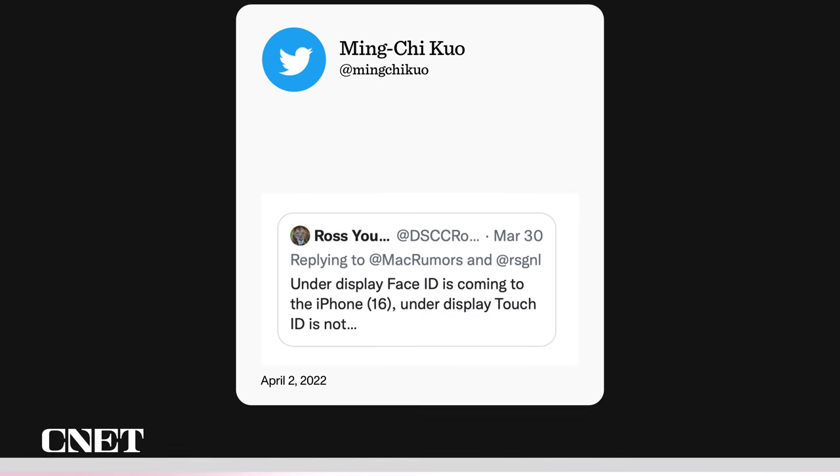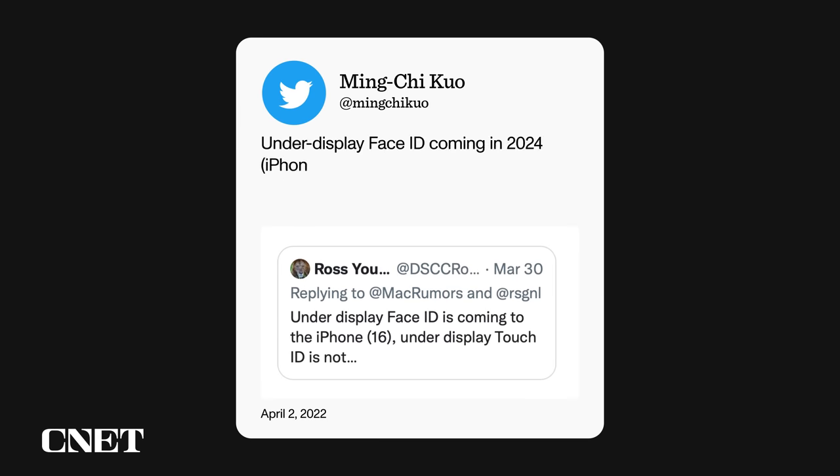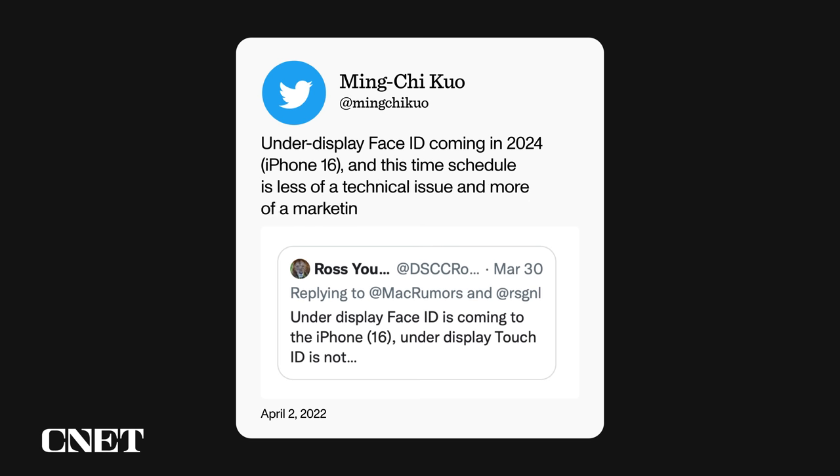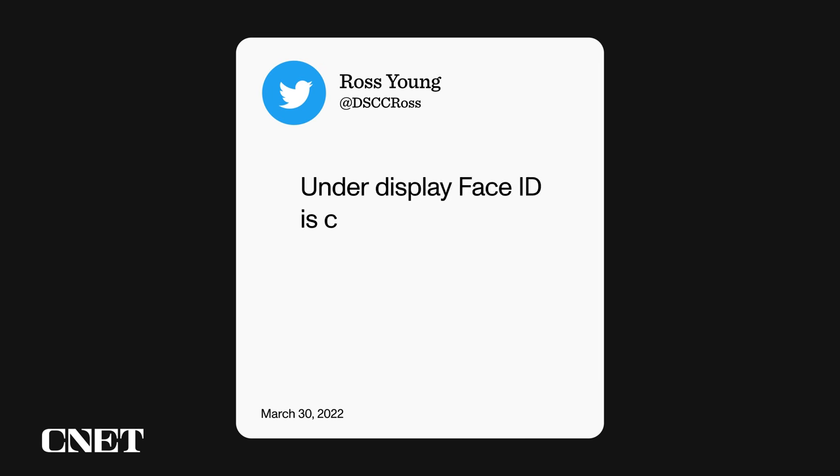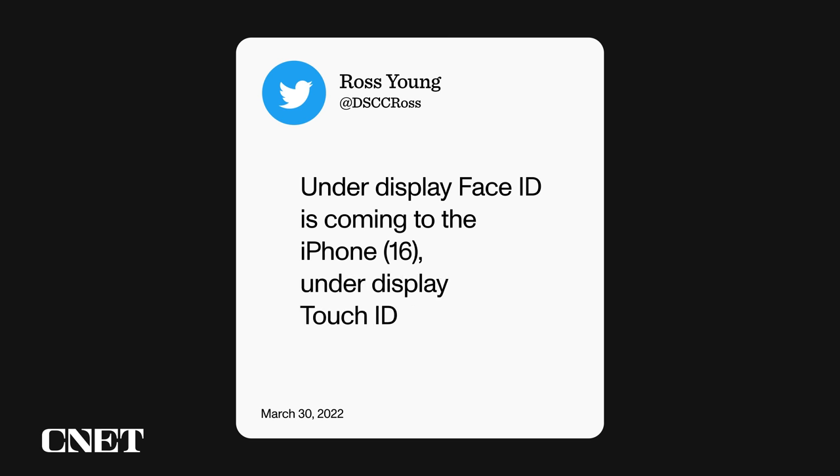Gurman also said that under-display tech is still three or four years away. While we're talking about a true all-screen iPhone, there are already rumors about when that is coming. Noted analyst Ming-Chi Kuo said that under-display Face ID is coming in 2024. He says that this time schedule is less of a technical issue and more of a marketing purpose. Ross Young of Display Supply Chain Consultants also says the all-screen iPhone is coming with the iPhone 16.